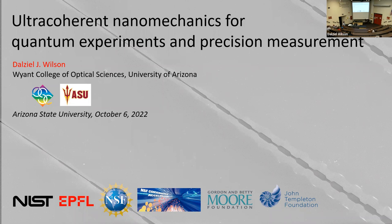My name is Dale Wilson. I'm an assistant professor at the University of Arizona College of Optical Sciences, also joint in the physics department. I'd like to talk today about the work I've been doing for the last decade or so in cavity optomechanics, and in particular on high-Q nanomechanics, which is driving a lot of the innovation in the field of optomechanics.